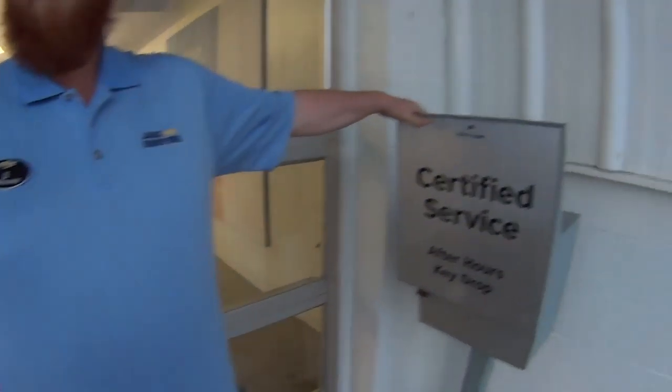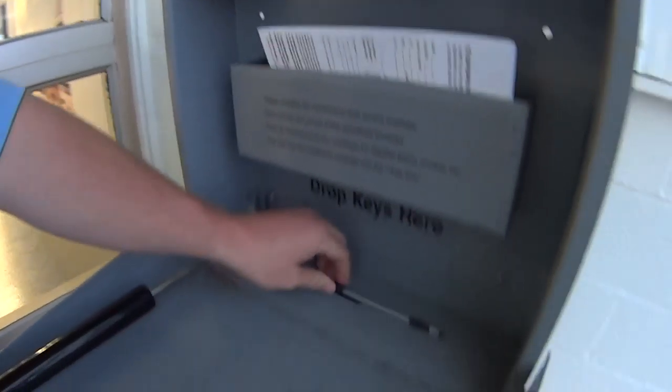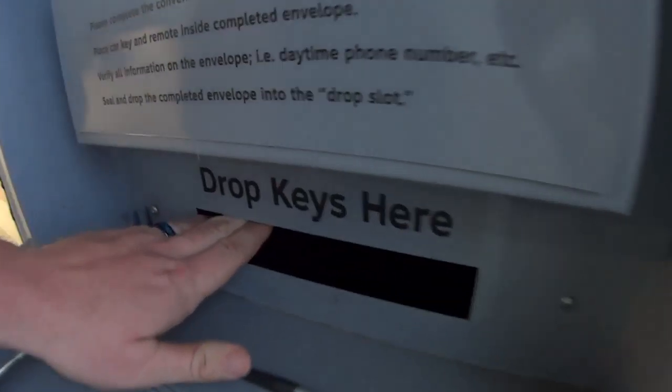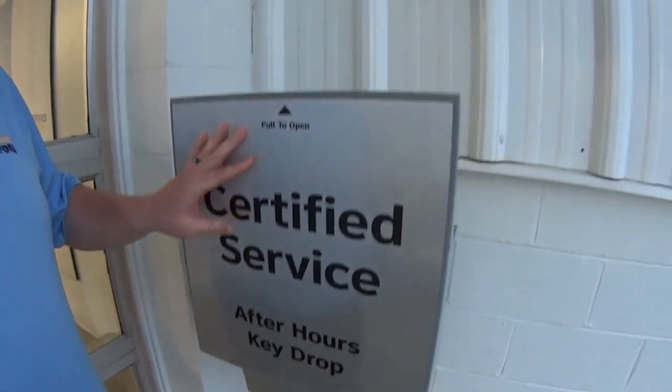This is our key after hours drop off. You fill out the little information, you've got your pin in there, you put the keys in right through there, and then you close it up. This is a secured box — nobody can get in it without a key.